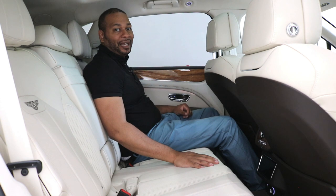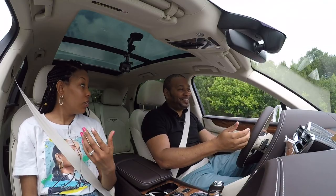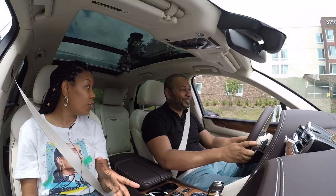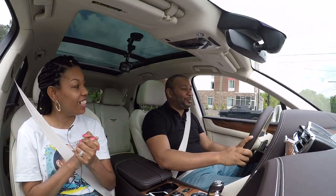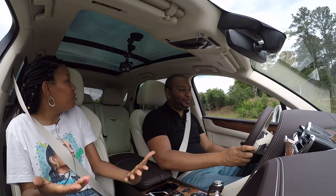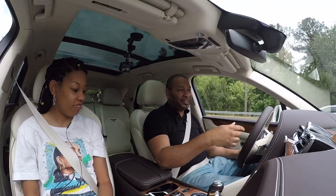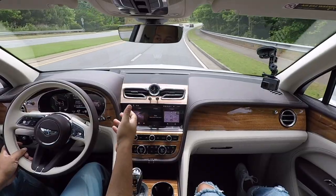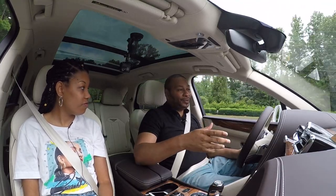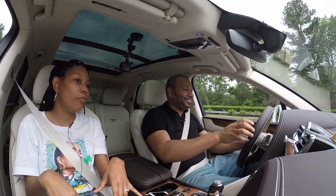Let's get this Bentayga hybrid out on the road. We're cruising in the 2021 Bentayga hybrid — also known as Ayesha's car. Right now we're in E-mode, which is why it's so quiet. You're looking at about 19 miles full range on E-mode. There are quite a few modes: eco, smart, eco-friendly leaf mode — the demand is out there.